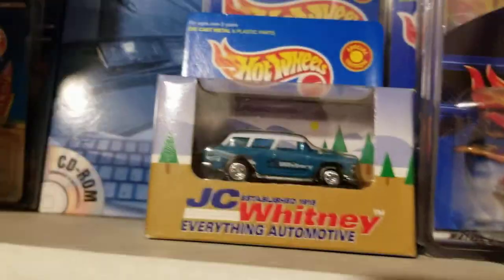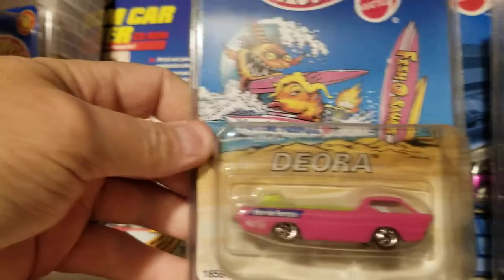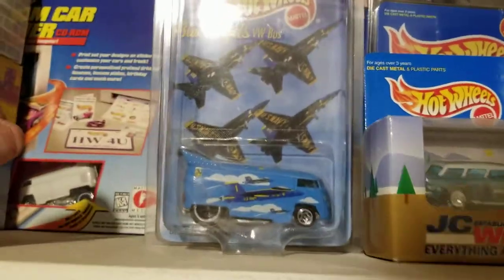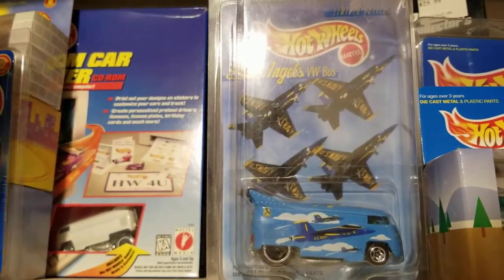There's JC Whitney, there's another Fishesaurus, and the Deora — that's pretty neat. And then the other buses I've collected: the Blue Angels bus, which was hard to get.